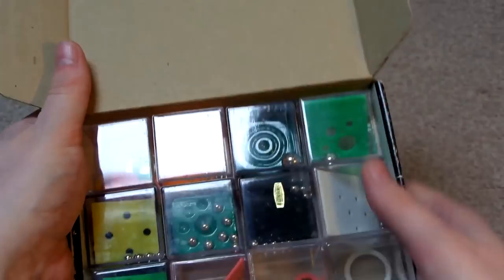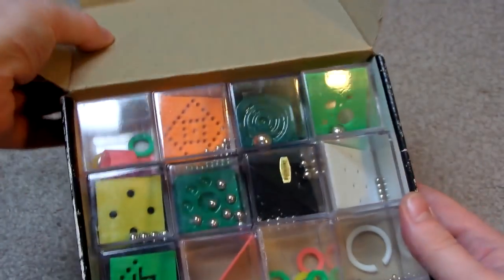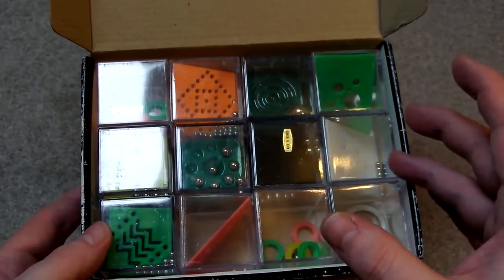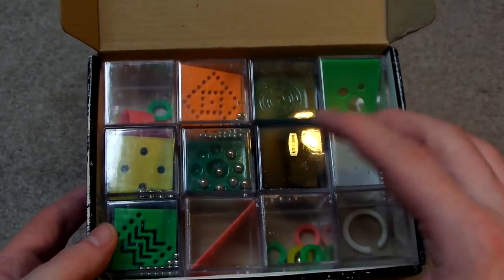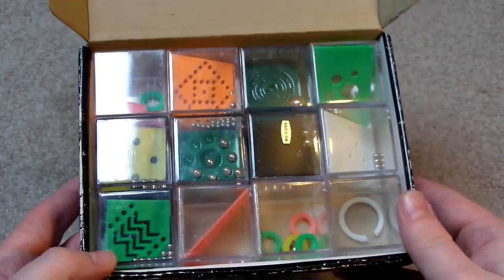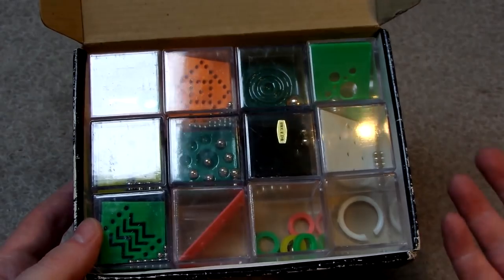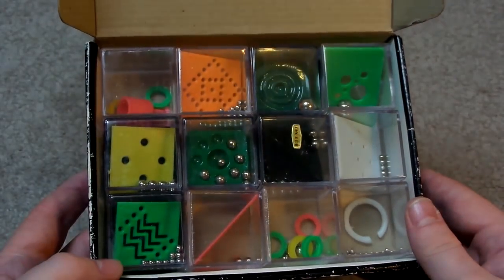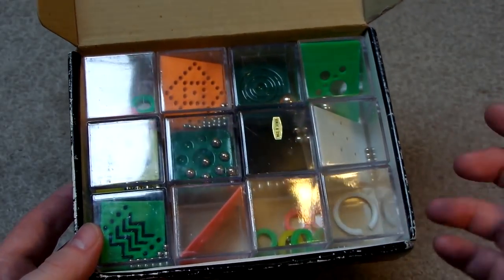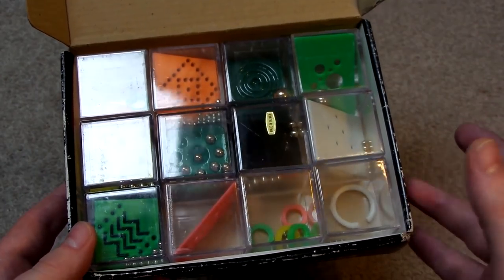So straight away these do look in fairly good condition, especially considering that they're from 1993. It's quite difficult trying to find these online, even just trying to find pictures of these types of dexterity games. I'm not sure if it's just because they're uncommon, maybe never that popular so not that many got made, or maybe I've not been using the right search words, because I don't really know what the proper name is for these puzzles.